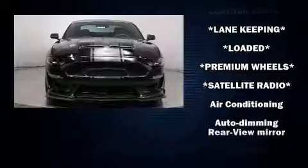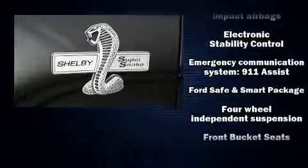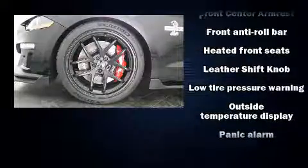Ford ensures the safety and security of its passengers with equipment such as head curtain airbags, front and side impact airbags, traction control, brake assist, and ignition disabling.